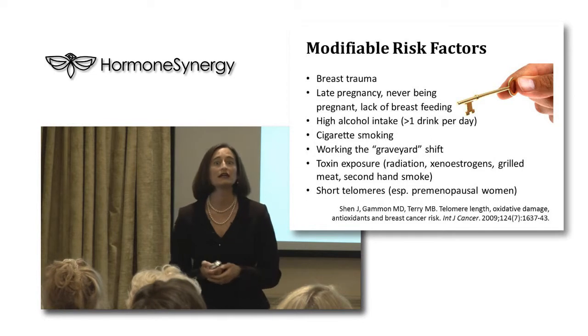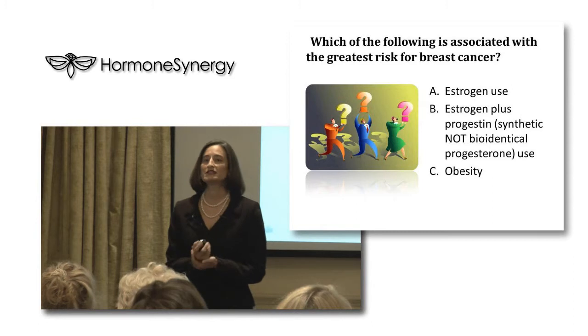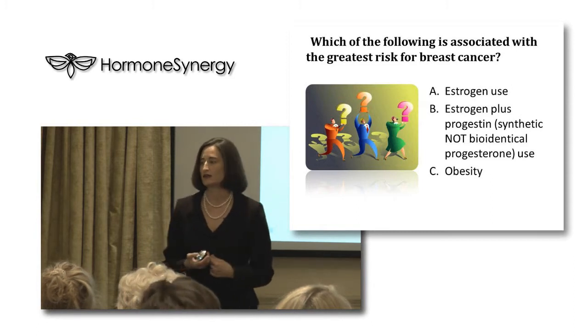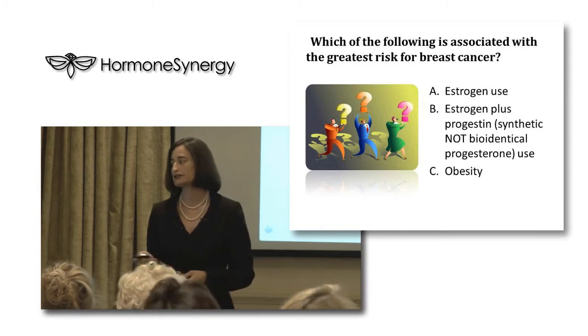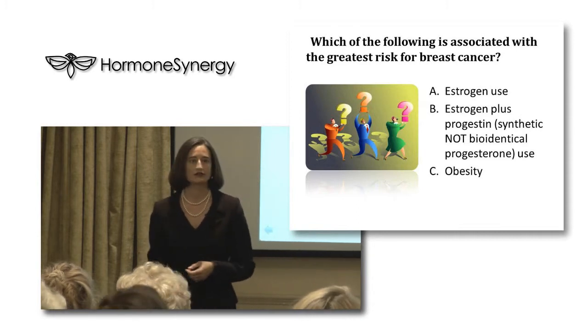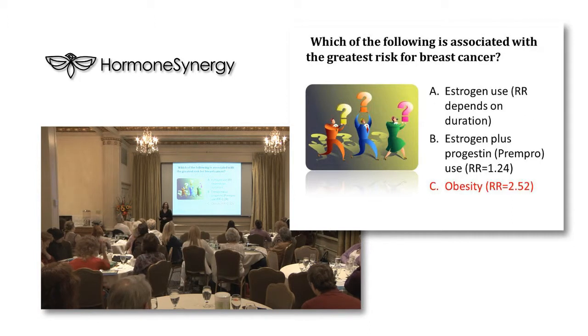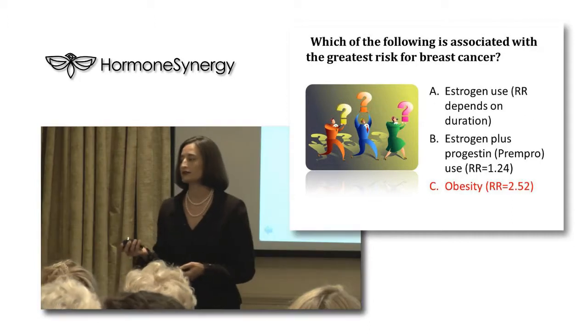Grilled meat is also a risk factor — polycyclic aromatic hydrocarbons are formed when fat drips on the grill and creates smoke, which increases both prostate and breast cancer risk. Secondhand smoke exposure and short telomeres are additional risk factors — research has looked at premenopausal women with breast cancer and found they have shorter telomeres. So, for those of you who are curious: which of the following is associated with the greatest risk for breast cancer — estrogen use, estrogen plus synthetic progestin use, or obesity?